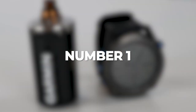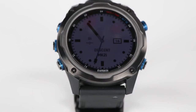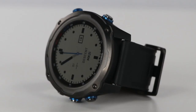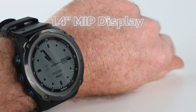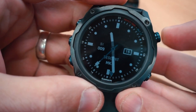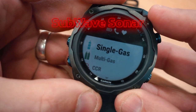Number 1 — Best Overall Computer: Garmin Descent Mark IIi. The Garmin Descent Mark IIi is an advanced dive computer that offers a range of features for divers of all levels. It has a sunlight-visible 1.4-inch MIP display and is built from premium materials. One key feature is its air integration capability, which lets you track up to five tanks via the SubWave sonar data network.